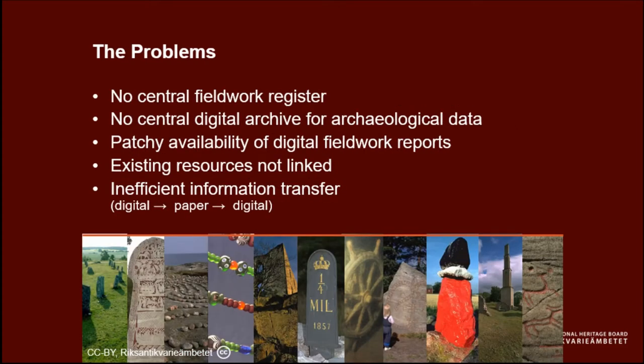The programme aimed to address problems that had been affecting Swedish archaeology since digital techniques were first introduced. In 2014, there was no national fieldwork register, so there was no way to find out if anyone had done archaeology in a given area. There was no central digital archive for archaeological data, and the same applied to fieldwork reports. The process was very inefficient, with a lot of re-digitalisation and duplication of effort.